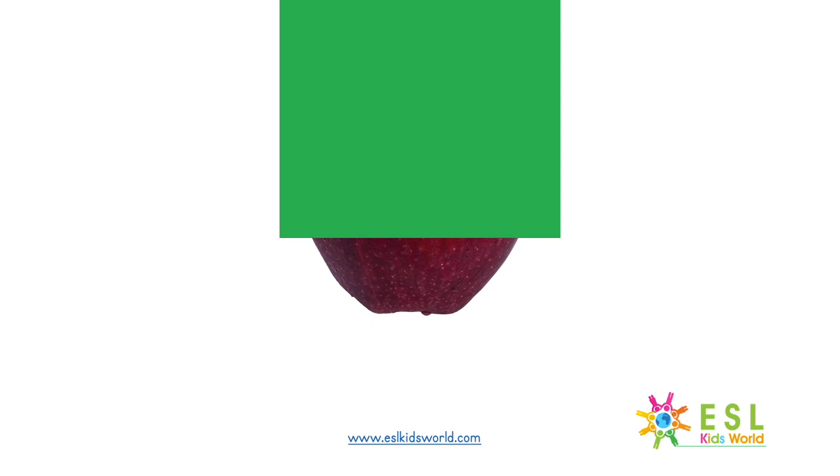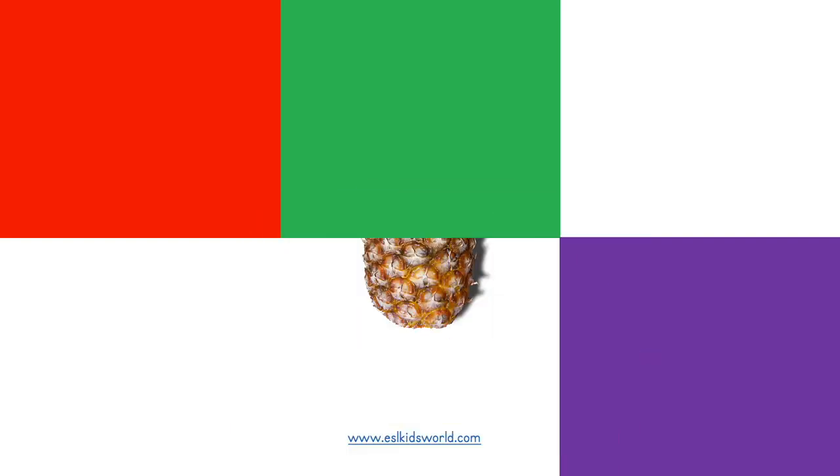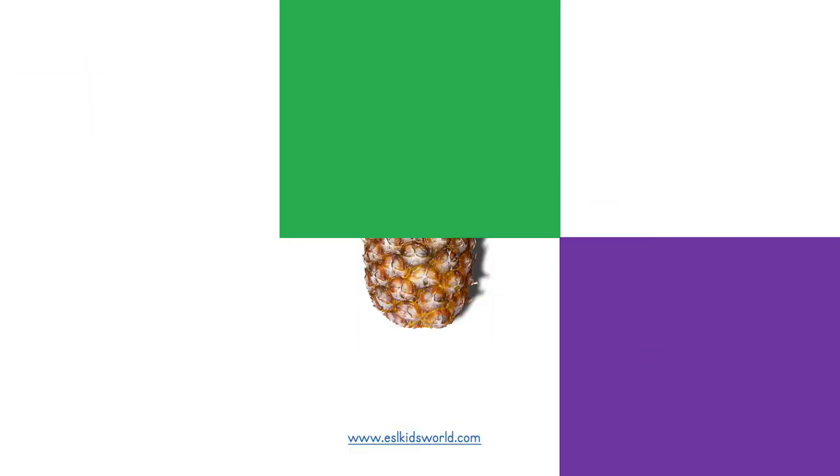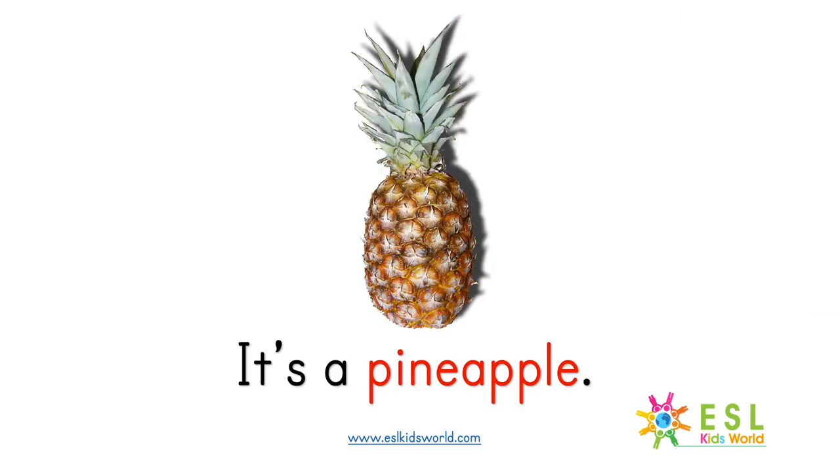What is it? It's an apple. What is it? It's a pineapple.